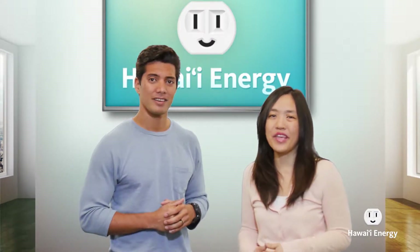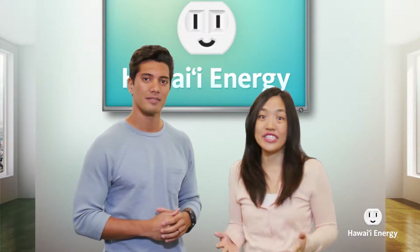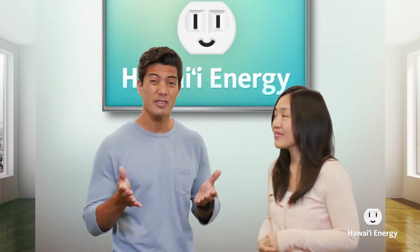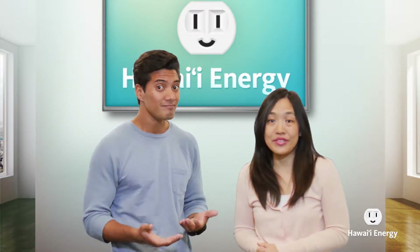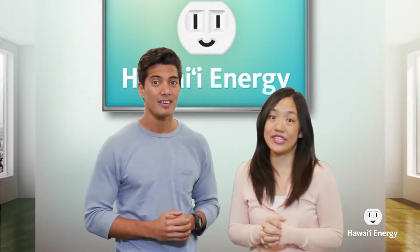We get a lot of feedback from the public, and everybody says it's a different journey for all renters when you're trying to save energy in your home. Some people pay their electricity bill, and some don't even see their electric bill. Some have permission to fix and repair their appliances, and some are just stuck with what their landlord chose. So we get a lot of questions on what can I do as a renter to save energy, and just as importantly, is it even worth it?